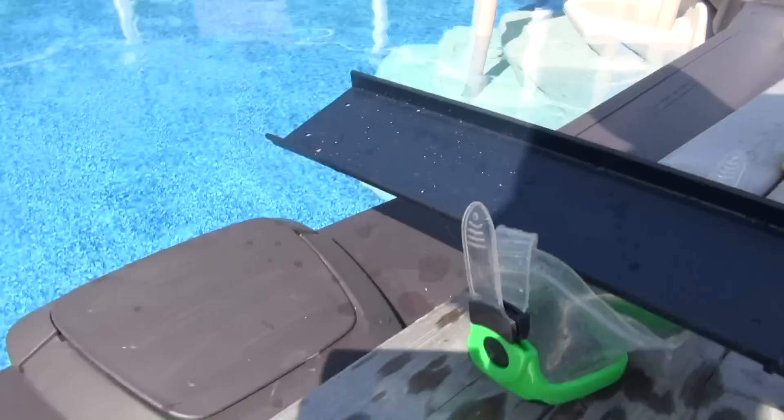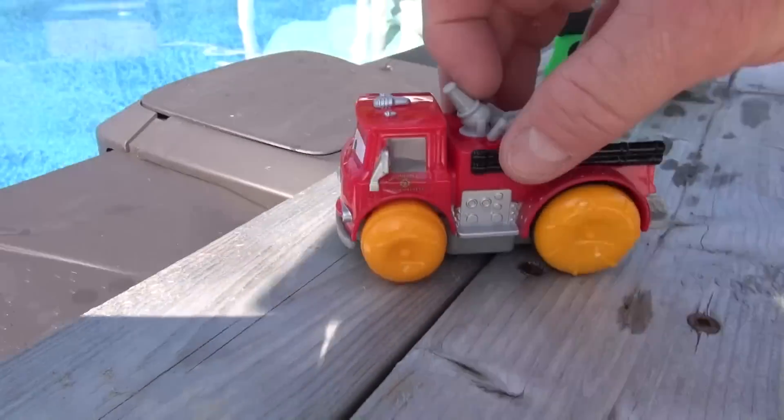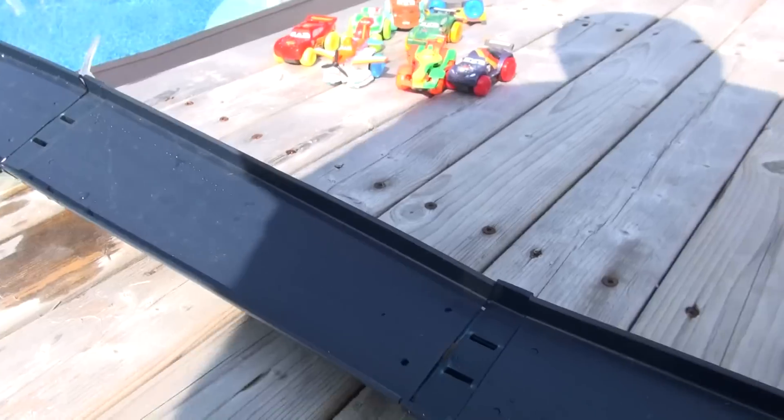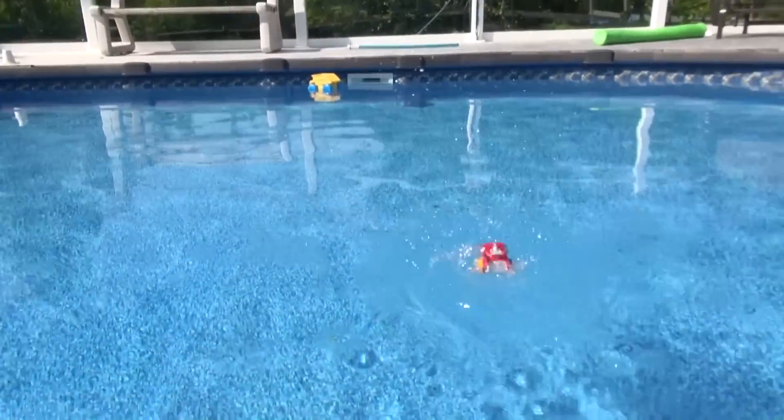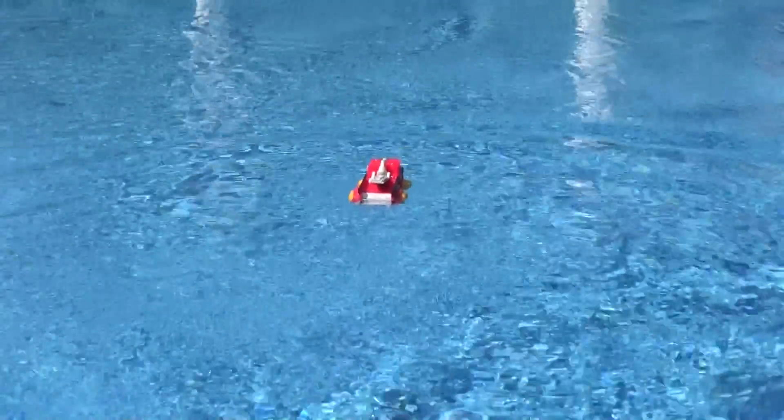How does that look? Okay, now we're going to launch Red the fire truck. Here goes folks. Bring him back. Perfect. Look at him going.